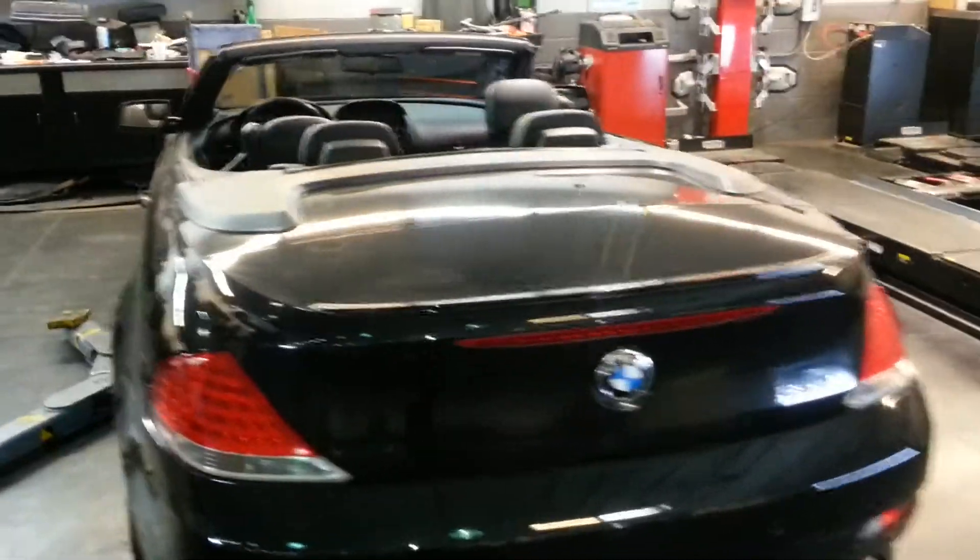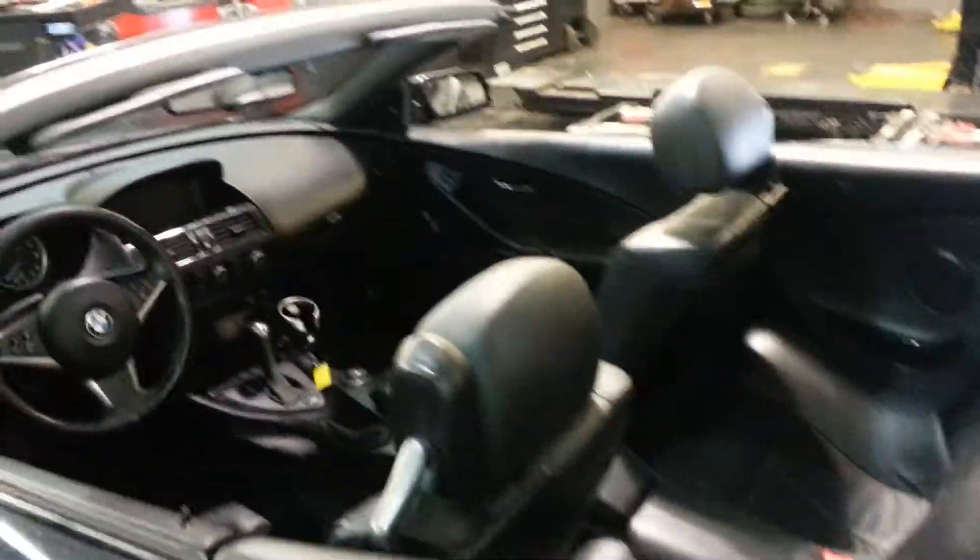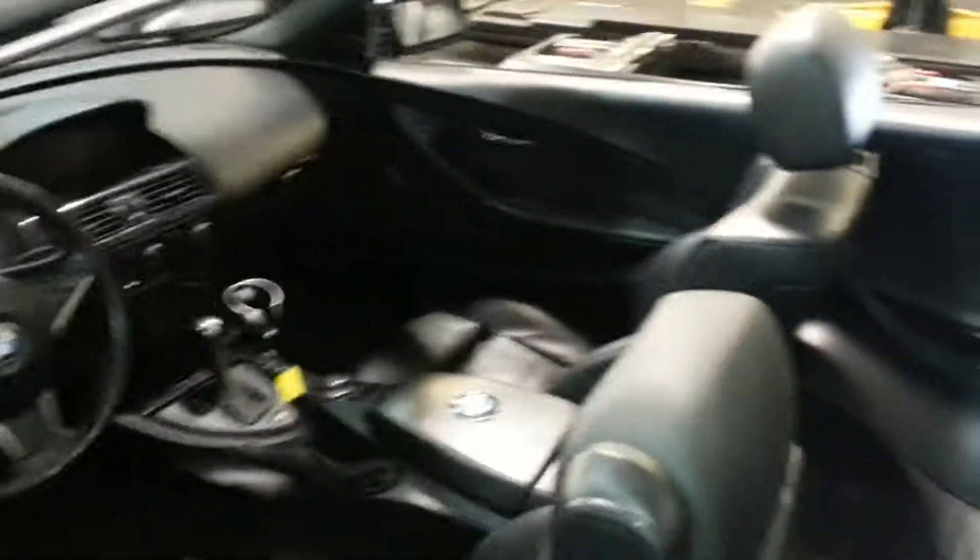Hi Cameron, this is Cory back here at Avondale Nissan. I have the car going through its final detail safety inspection. As you can see the top is down, so I want to capture some of the interior pictures.